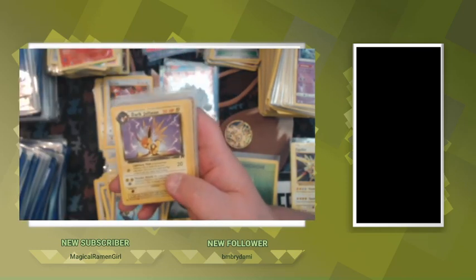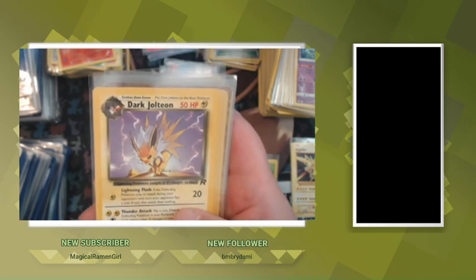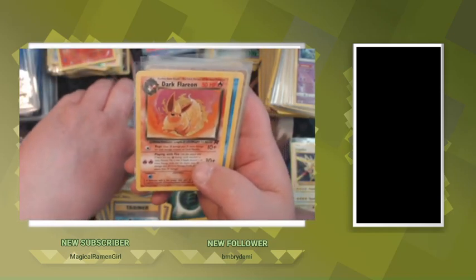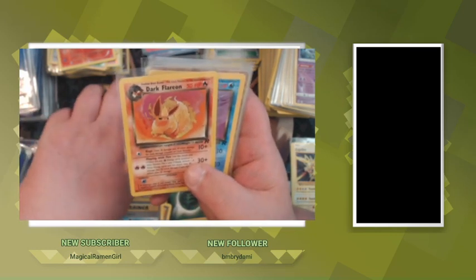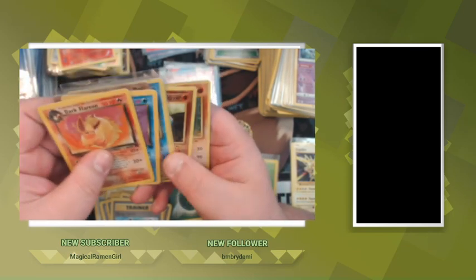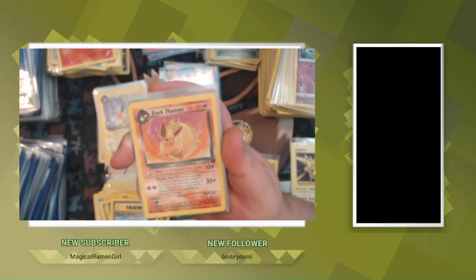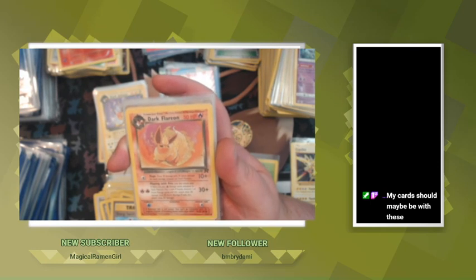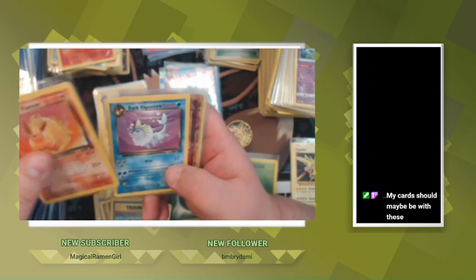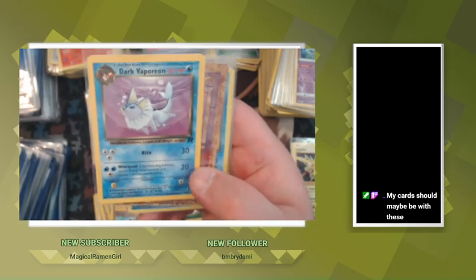Here's my Dark Jolteon — Koopin got one of these too, so we both got a Dark Jolteon coming to us. Beautiful card. Wait — it's a Dark Flareon? I'll need to get a hold of him, Koop, because we both pulled a Dark Jolteon and I think I pulled a Vaporeon and you pulled a Flareon. I'll need to talk to him and see if maybe some of these are yours, because I don't think I pulled a Dark Flareon — but I know I pulled the Vaporeon.